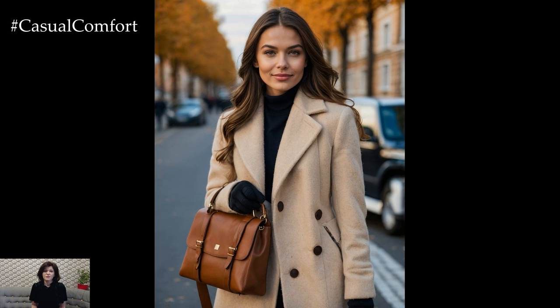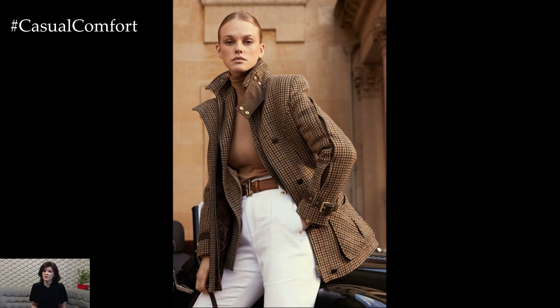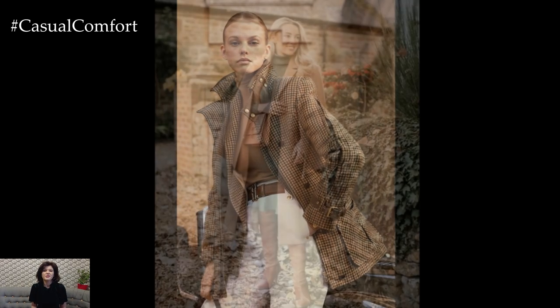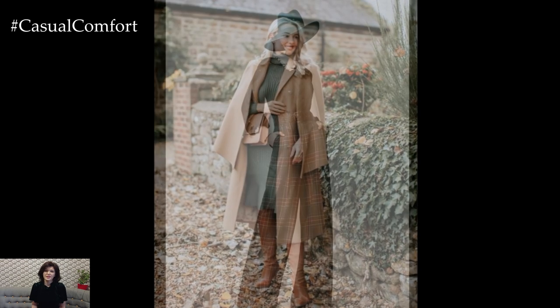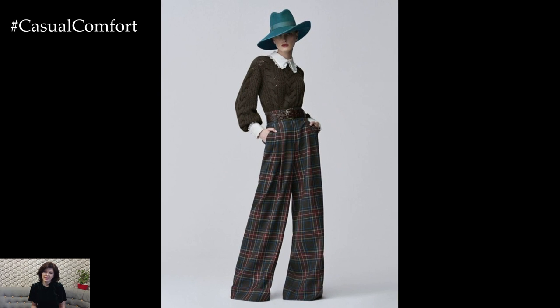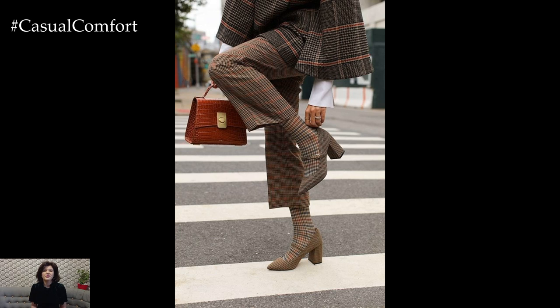From the classic trench coats to houndstooth patterns, tweeds, and cozy knitwear, you'll learn how to blend tradition with modern flair, creating outfits that stand out without being loud. English style is all about understated luxury. It's not about wearing bold logos or extravagant prints, but about paying attention to details, quality fabrics, and timeless designs. So get ready to embrace the beauty of autumn with a wardrobe that captures the charm of Britain.